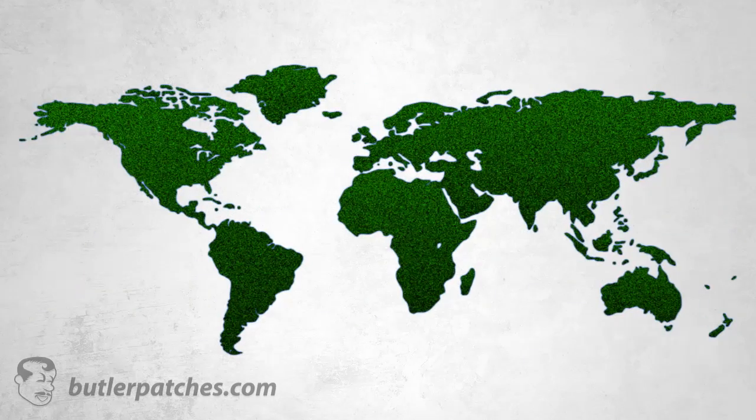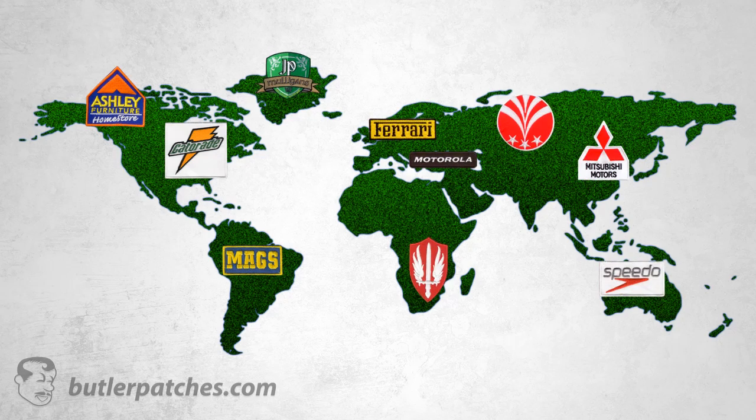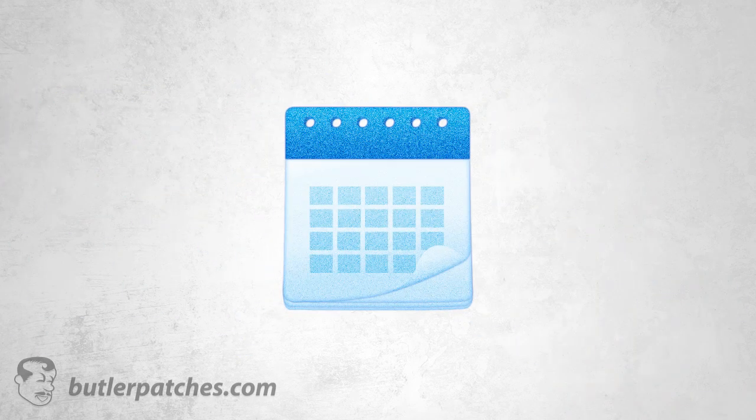We truly enjoy looking at the patches that we have made throughout the years, as each patch represents the interest of thousands of people across the world. We are focused on adding the best value to our customers by offering the quickest turnaround time.